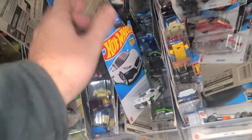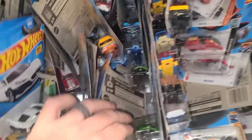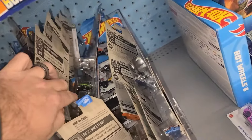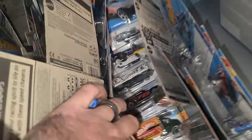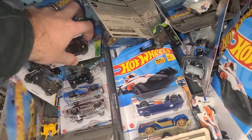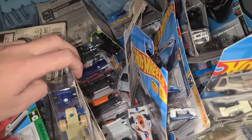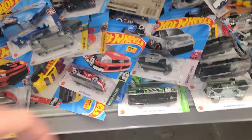We're looking — is this all M case, N case, J case? Therein lies the problem: it's all a mix of different cars from different cases. Unfortunately we're not looking for main lines — we're looking for the goods, trying to find some supers and some treasure hunts. But it is what it is. There's the Corvette — nothing too crazy, BMW — I don't even know what to do with all this.